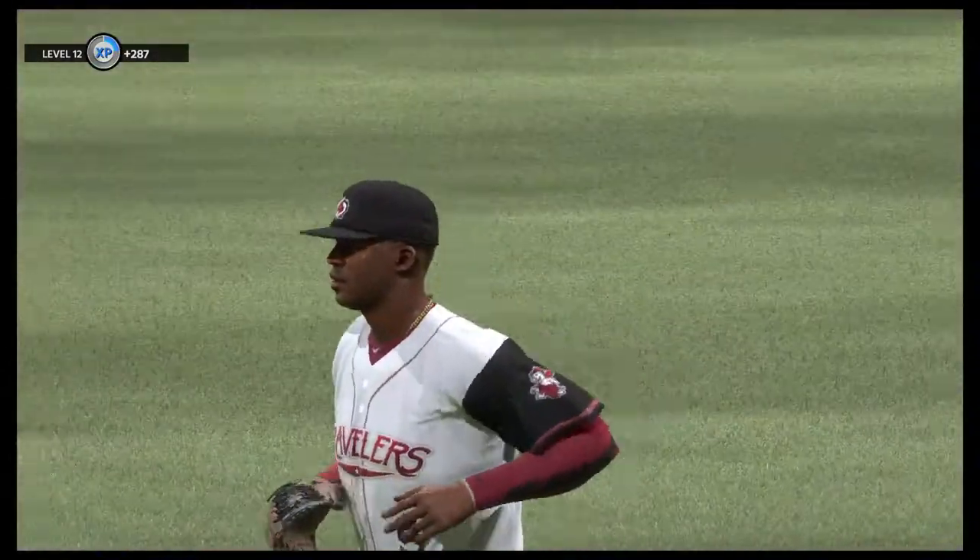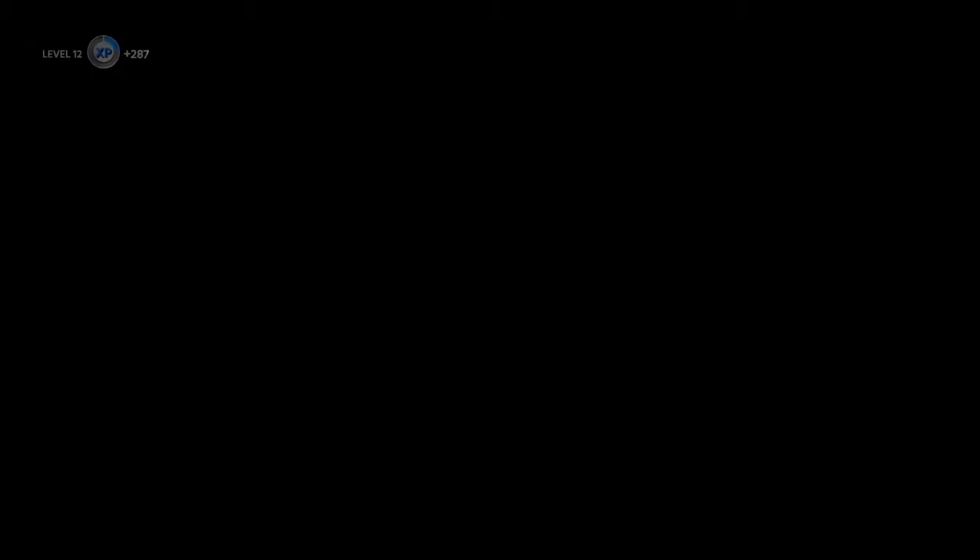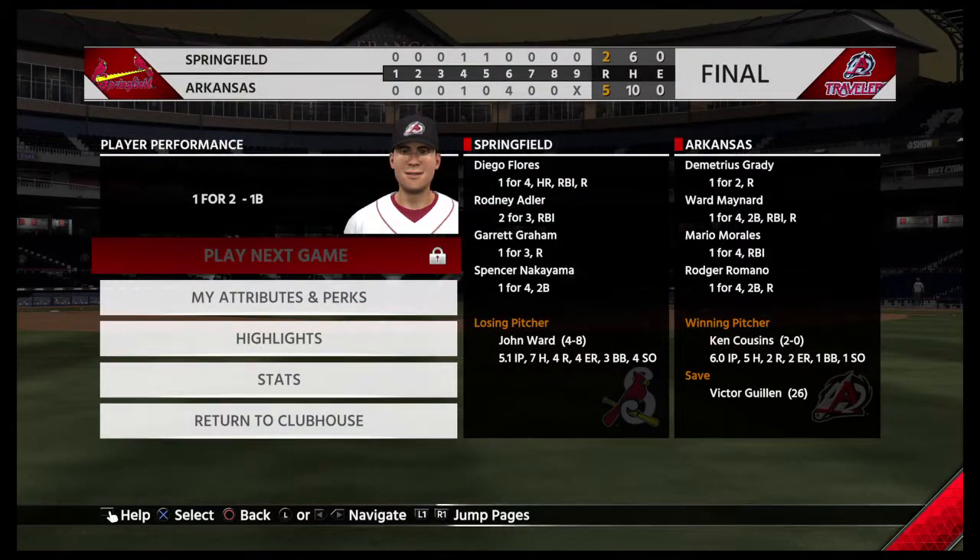5-2 the final score tonight. Arkansas rode an important sixth inning to victory in this one. Ken Cousins takes the win on the mound — his second of the year.